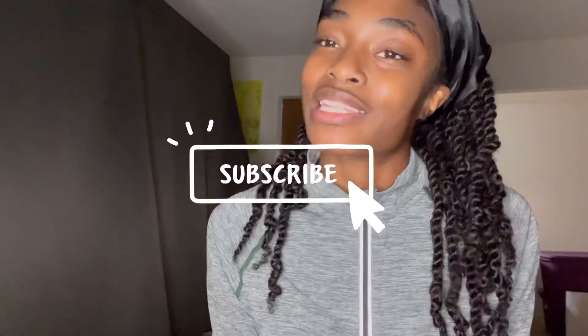Hey YouTube, welcome back to another video. What's up, what's good, my lovelies and gents? I just want to take a moment to say thank you to all my new subscribers. You are all welcomed here to watch my videos.